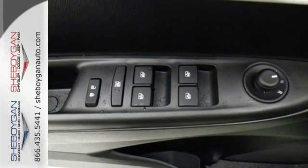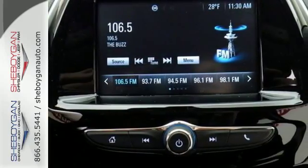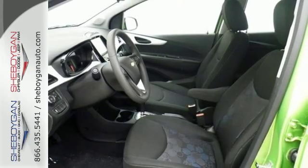Unwind in the spacious cabin while personalizing your entertainment with auxiliary and USB inputs, and your passengers will stay entertained and informed with Wi-Fi hotspot.